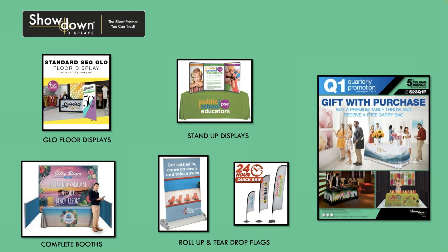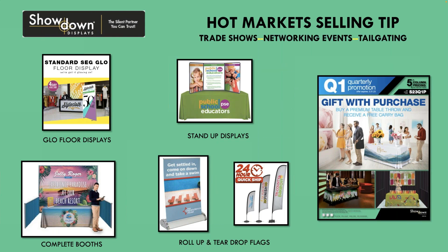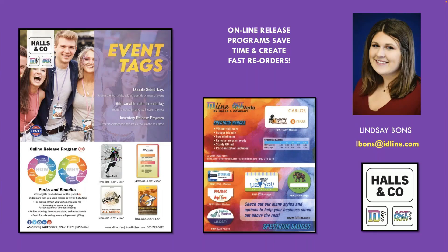Showdown is a great supplier. They have hot market selling items — floor displays, complete booths, roll-up and teardrop flags, stand-up displays. This quarter, if you buy a table cover, you get a free bag. If you buy other products, you get free carrying cases. Trade shows, networking events, and tailgating are back — these are all great markets to call on for products that Showdown makes.